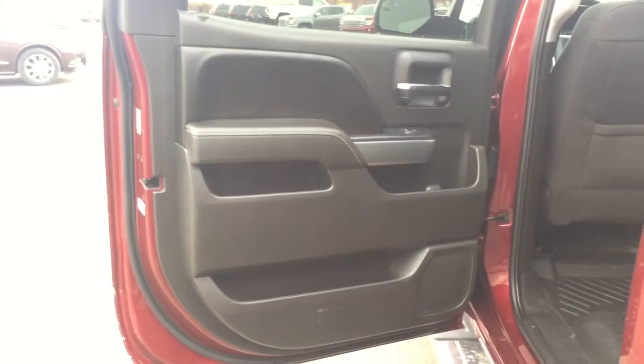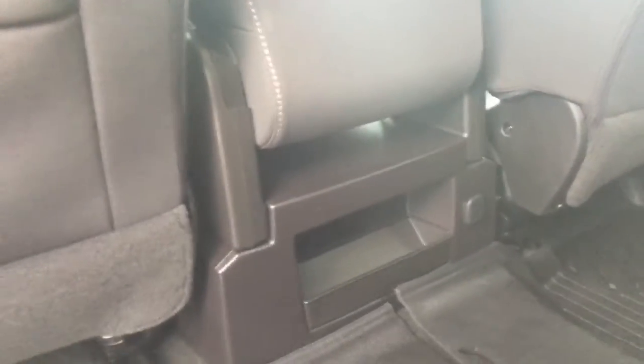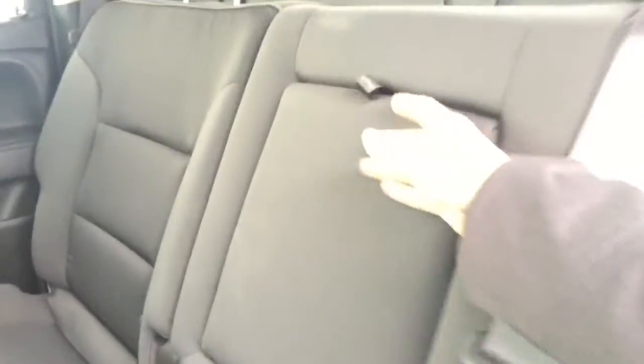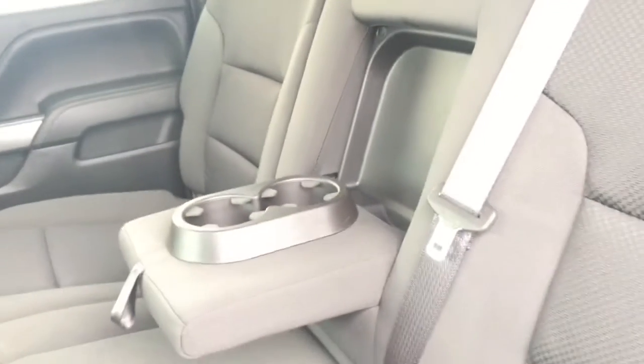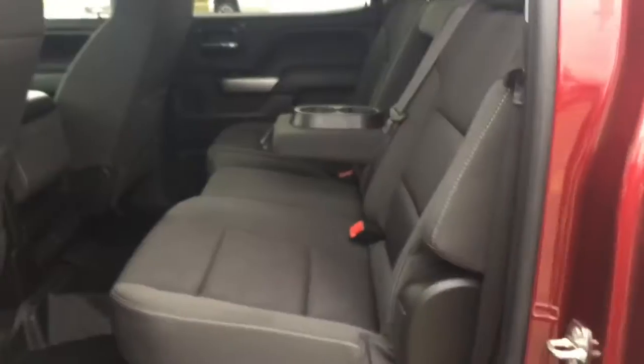Coming into the back seat, check out all of that door storage. We do have map pouches on the back of both the passenger and driver seats. We have an outlet plug there, and this vehicle also has WeatherTech floor mats in the front seat. The middle seat does fold down to an armrest with cup holders. The interior is like brand new in this truck.